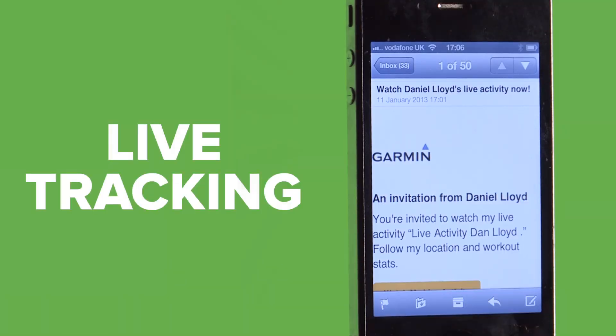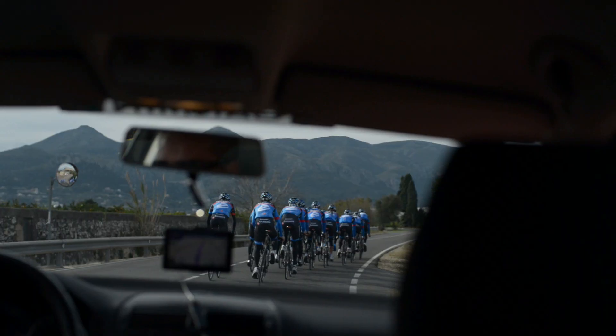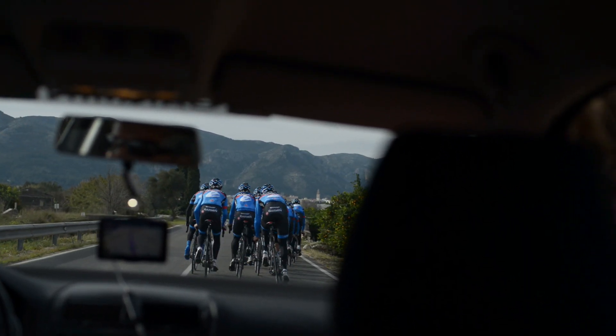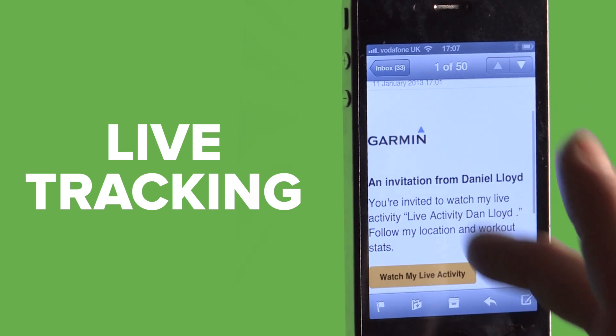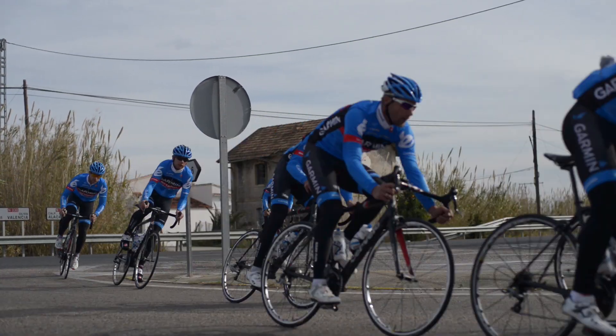The LiveTrack feature allows your friends to follow your races and training rides in real time. Your followers can track your speed, distance, location, elevation, and all sensor data directly from your Edge. Invite followers using email or social media to view live data on Garmin Connect. Don't worry — tracking can be disabled at any point. Just ride fast, damn fast.